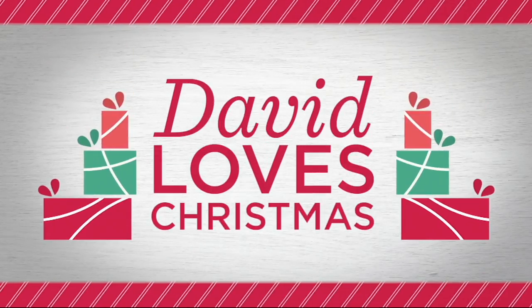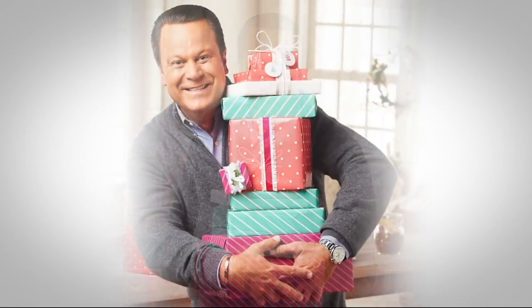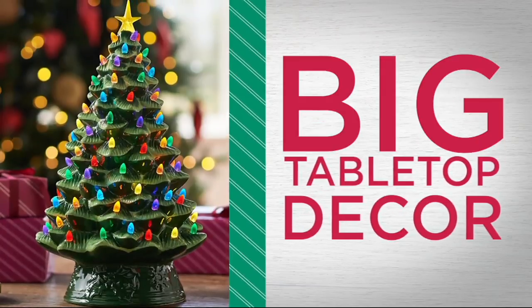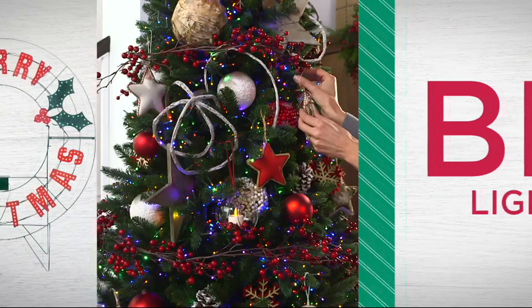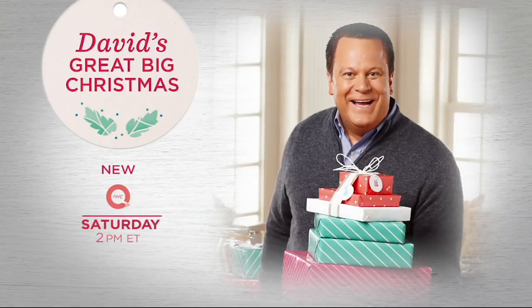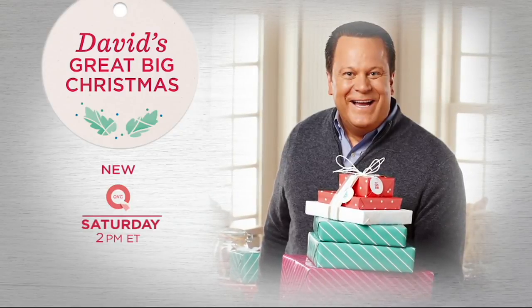Coming up next on QVC: a great clearance price — downright nuts — on a hair tool, especially if you're traveling soon. Also, program host David Venable loves Christmas: big ornaments, big tabletop decor, big lights, and much more. Make this your biggest holiday yet with David's Great Big Christmas, this Saturday at 2 p.m. Eastern on QVC.